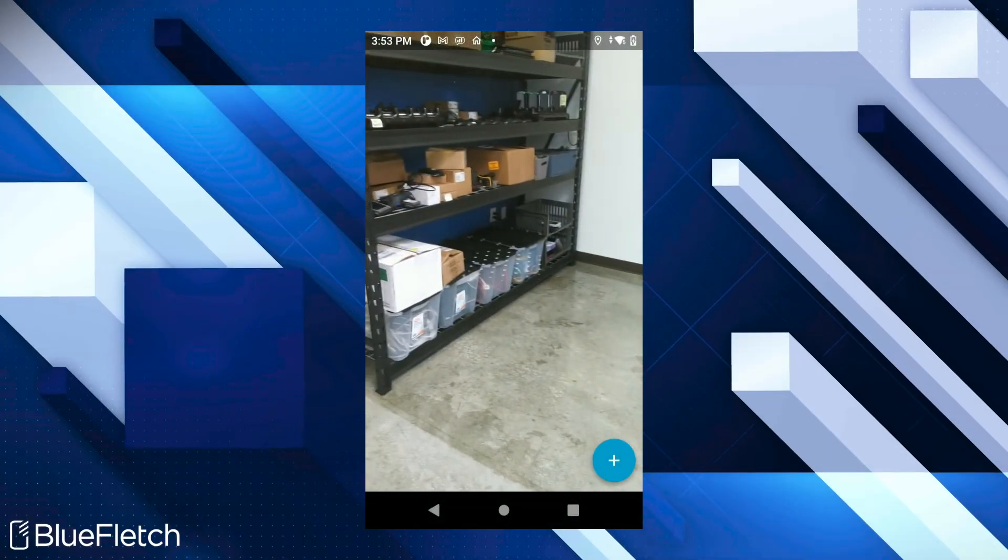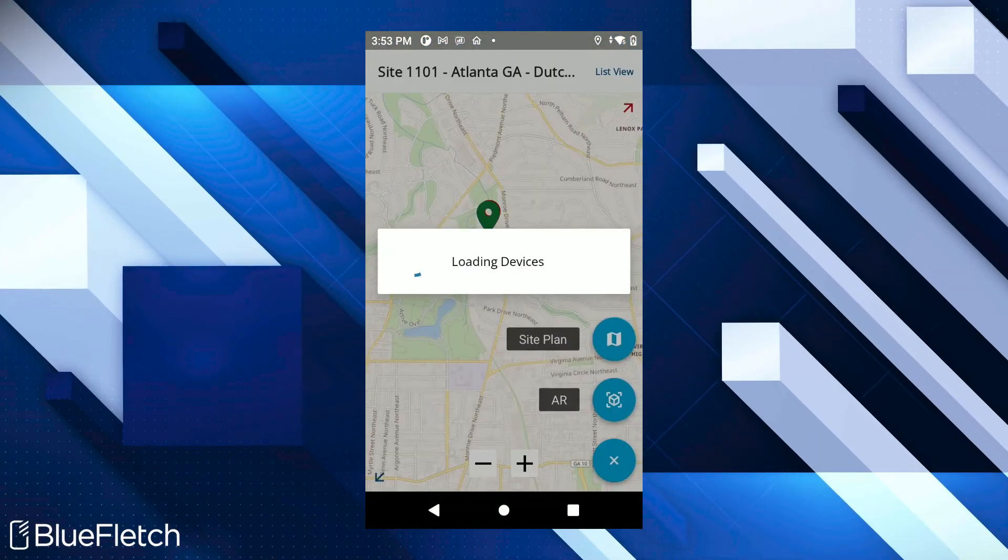If you are using Wi-Fi 6 compatible hardware with RTT enabled, you can also leverage our AR viewer to help you locate your lost devices. Blue Fletch also supports locating lost devices that are turned off by leveraging the smart BLE batteries on Honeywell or Zebra devices.